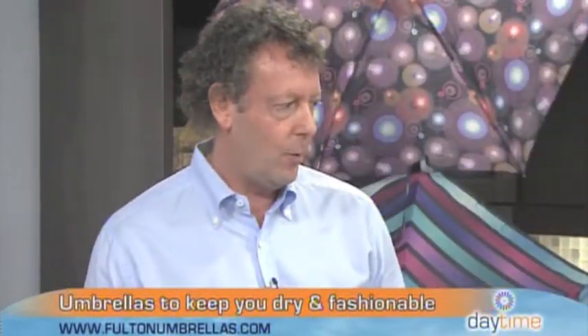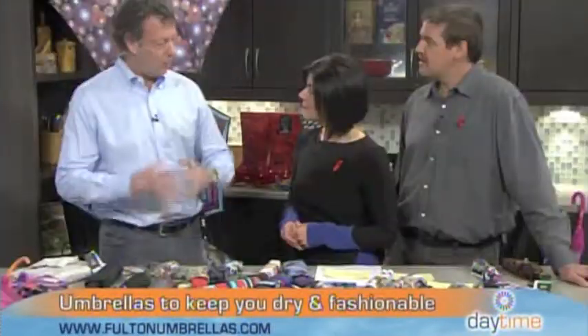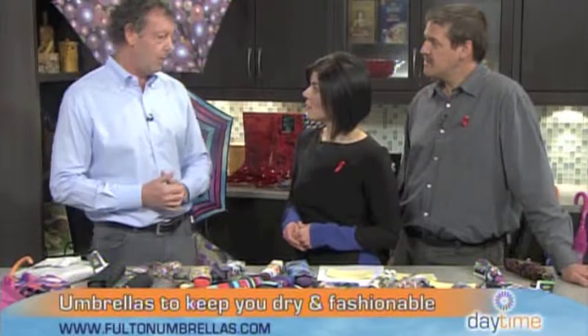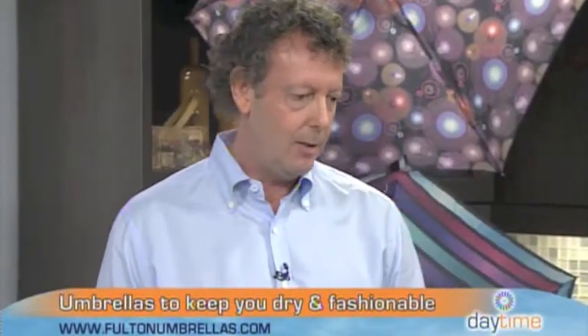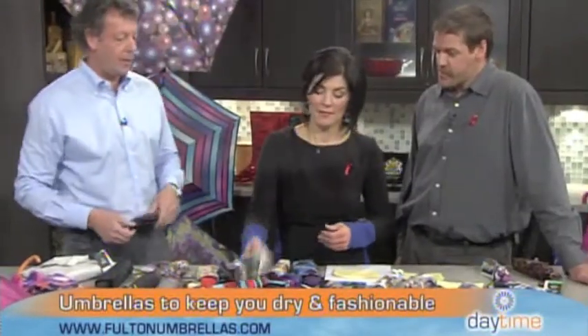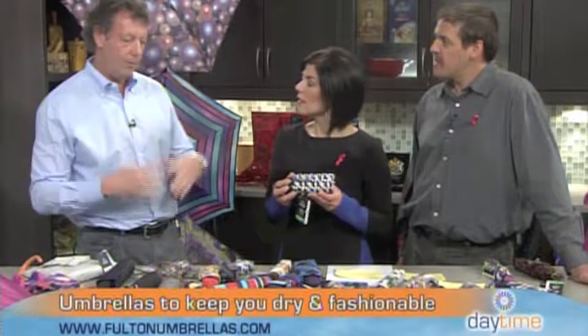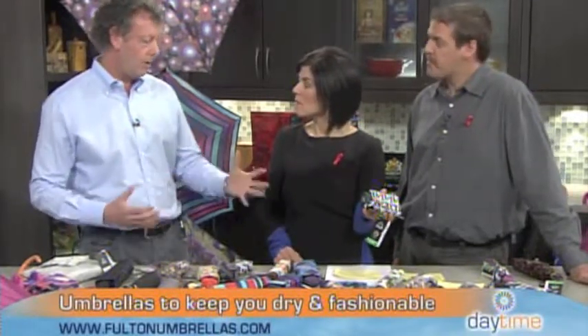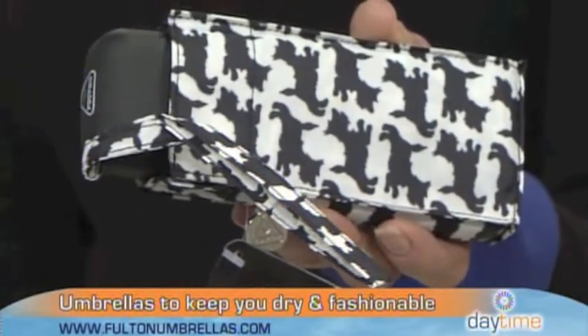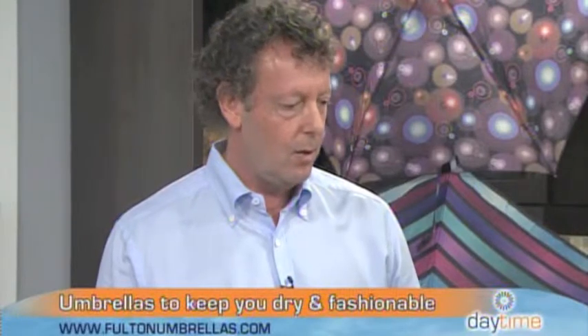We have been in the rainwear and umbrella business for about 90 years. It's a family business — I'm a third-generation umbrella maker. Fulton Umbrellas was opened in 1956 by an uncle of mine who was a mechanical engineer. Back then you only had long umbrellas, so he figured out how to make them more commercialized — we introduced the folding umbrella in the 50s, then the automatic umbrella, and the flat umbrella design came from Fulton. We're based in London, UK, and we're one of the largest umbrella companies there, serving Europe and Canada.